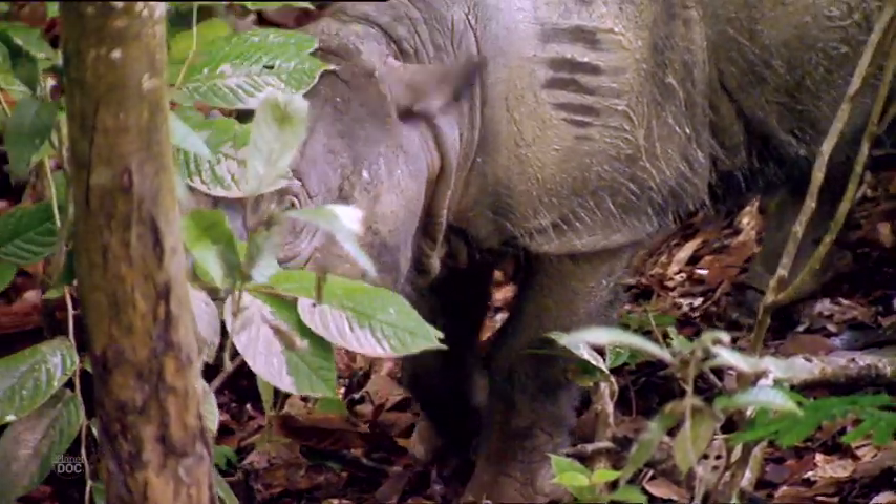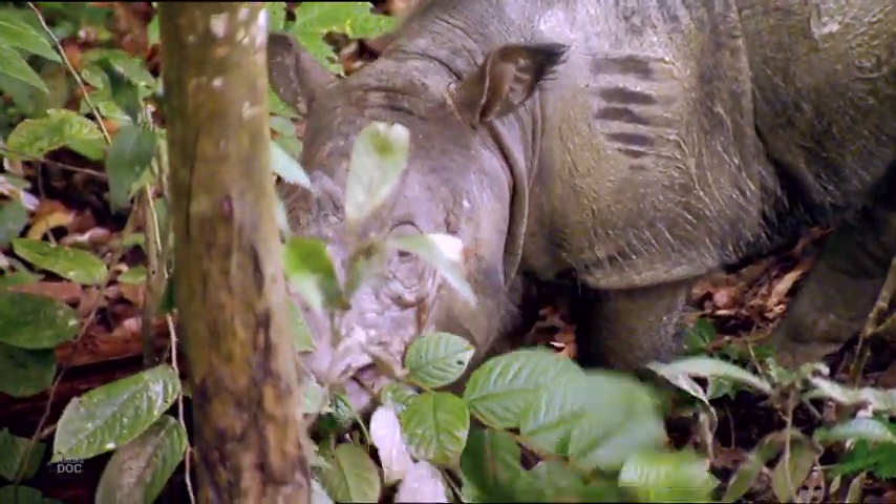It has a diet of leaves and tender twigs, with a special preference for ginger and palm trees.